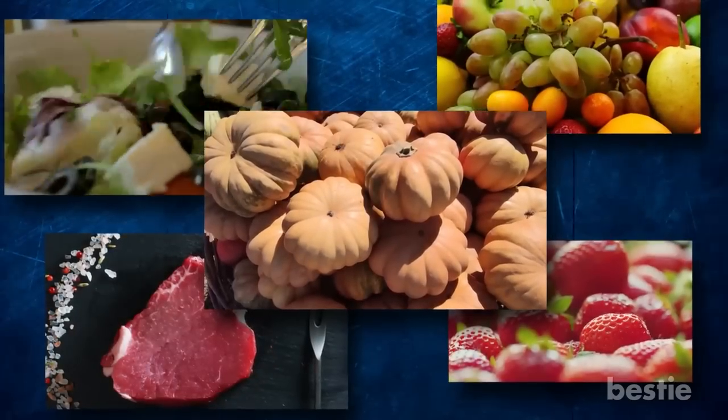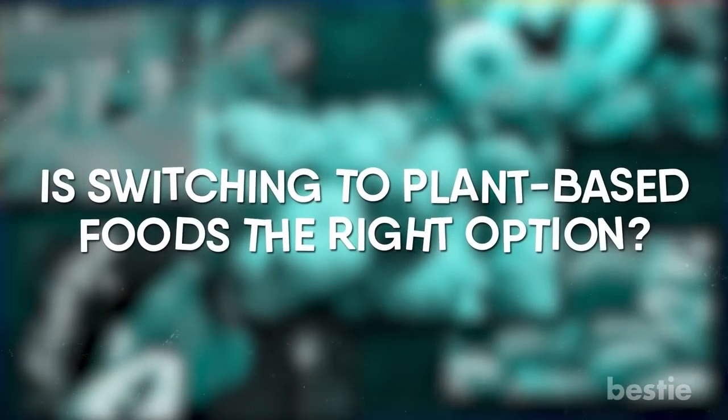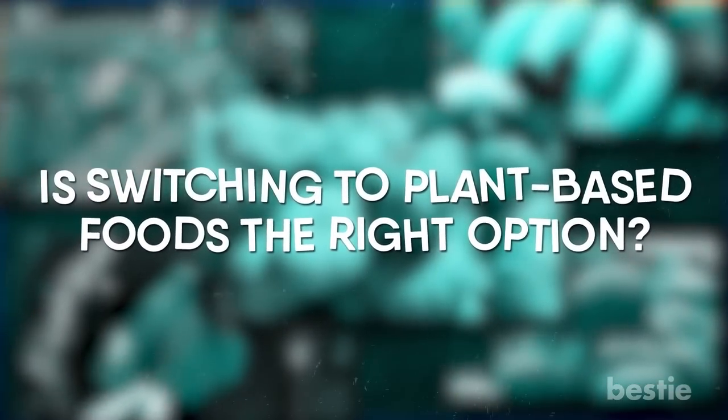Today's video will explore foods you should eat to strengthen your colon. Does yogurt help? Is switching to plant-based foods the right option? We're discussing all that and more.